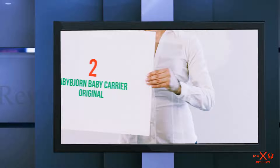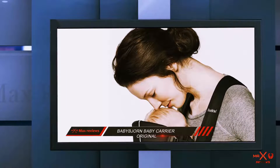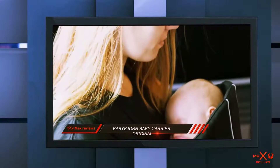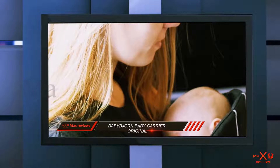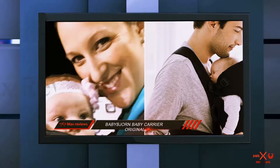Coming in at number 2: the Baby Bjorn Baby Carrier Original. Are you looking for a carrier that will provide safe development for your baby? Then you will find the Baby Bjorn great at accomplishing that very purpose. It was designed to offer wholesome support for the baby so that they will develop into healthy, active babies.